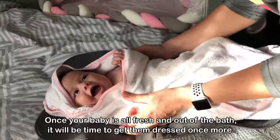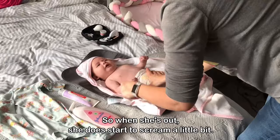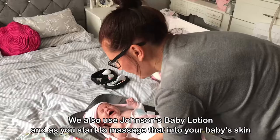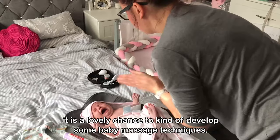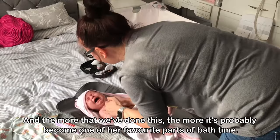Once your baby is all fresh and out of the bath it'll be time to get them dressed once more. Luna isn't a massive fan of getting out of the bath — she loves it so much that when she's out she does start to scream a little bit. It's a really good idea to get the nappy on as quickly as possible. We use a nappy barrier cream, and we also use Johnson's baby lotion. As you start to massage that into your baby's skin it's a lovely chance to develop some baby massage techniques, and as you can see Luna does start to calm down with that — she really enjoys it.